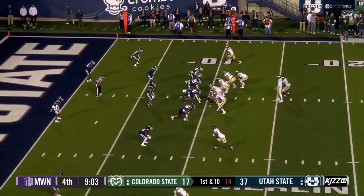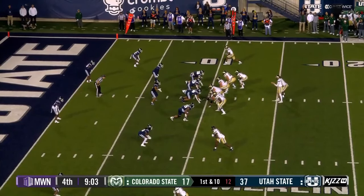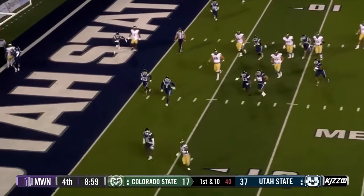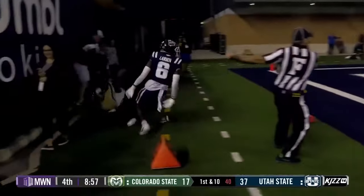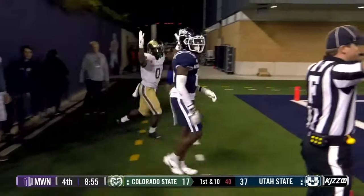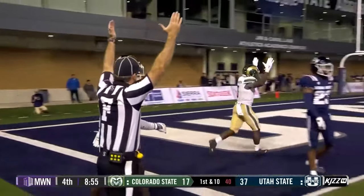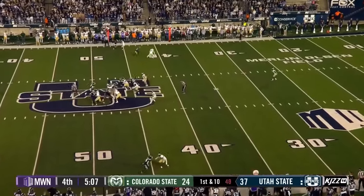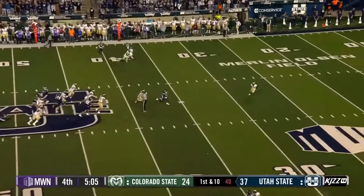First and 10 just outside the 10-yard line. And Kobe Johnson trying to get the pylon. He dives and touches it. Refs can check with each other and it's a touchdown. Steven caught Sandley and good to see him at least waving at the crowd.